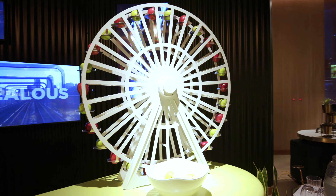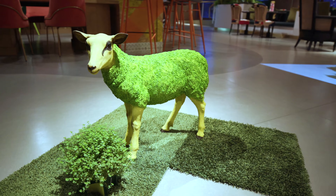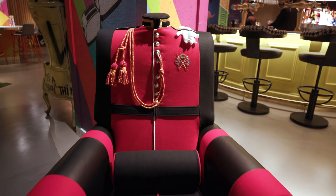The nhow Hotel in London is the first nhow in the UK. It's a four-star hotel which has taken a fresh look on the city with its London Reloaded theme.